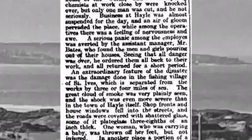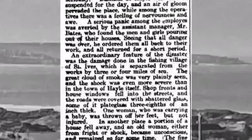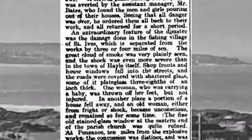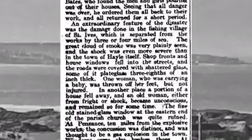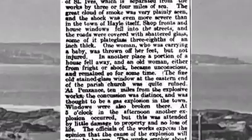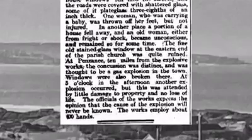'An extraordinary feature of the disaster was the damage done in the fishing town of St Ives, which is separated from the works by three or four miles of sea. The great cloud of smoke was plainly seen, and the shockwave was even more severe than in the town of Hale itself. Shop fronts and house windows fell into the streets, and roads were covered in shattered glass, some of it plate glass three-eighths of an inch thick. One woman who was carrying a baby was thrown off her feet, but not injured. In another place a portion of house fell away and an old woman, either from the fright or shock, became unconscious and remained so for some time. The fine old stained glass window at the eastern end of the parish church was quite ruined. At Penzance, 10 miles from the explosives works, the concussion was distinct and was thought to be a gas explosion in the town. Windows were also broken there.'